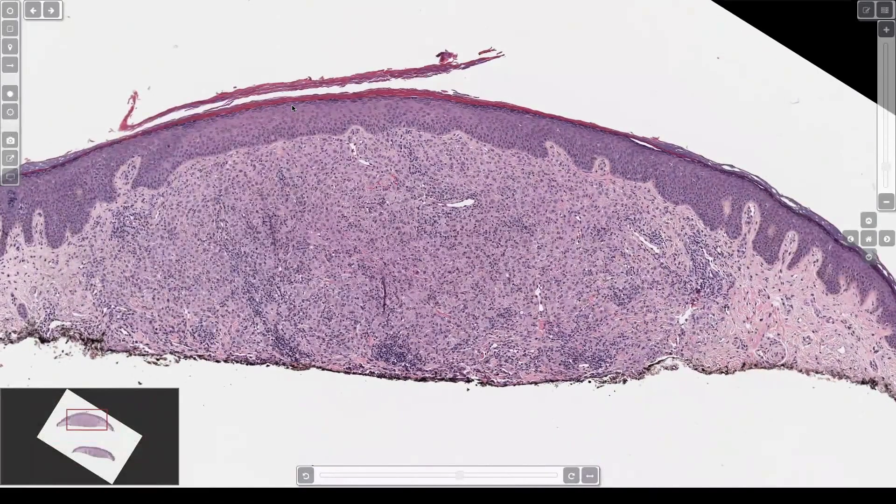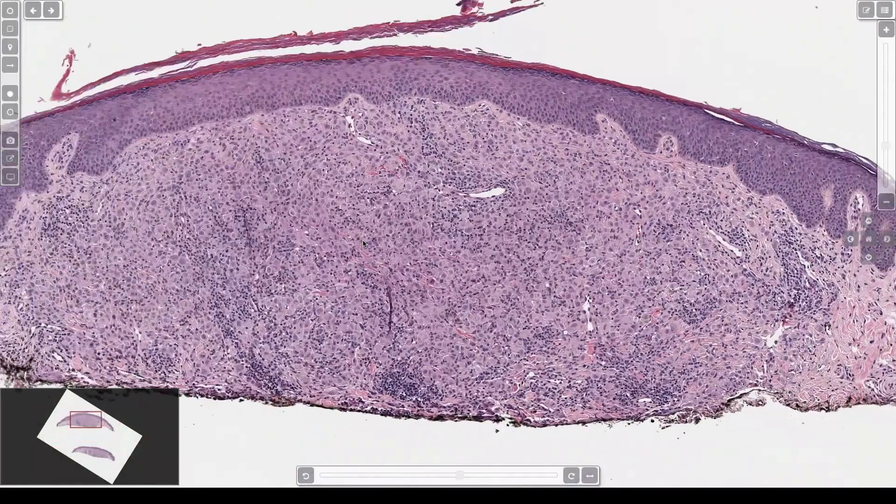Trust me. Nodule in the dermis, reactive — someone's been scratching it. They got LSC change over top, like in lichen simplex chronicus.